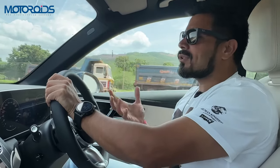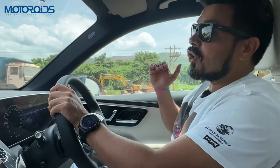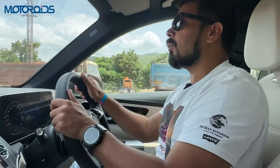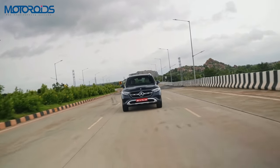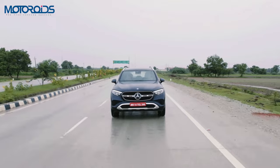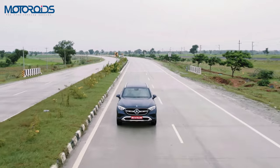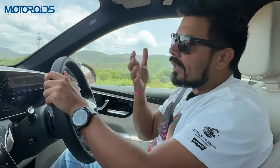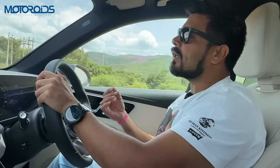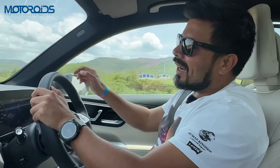The suspension on this car is on the firmer side. So if you're talking about outright comfort, then probably this car is not the best out there. I'm not saying it's completely uncomfortable, but if you're going over bad surfaces or broken roads which are not paved for this kind of premium product, there is vertical movement. In my opinion, that movement is a little more pronounced in the back seat than in the front seat.